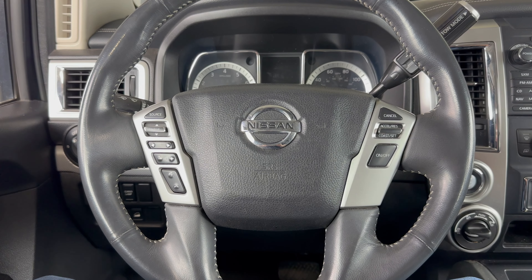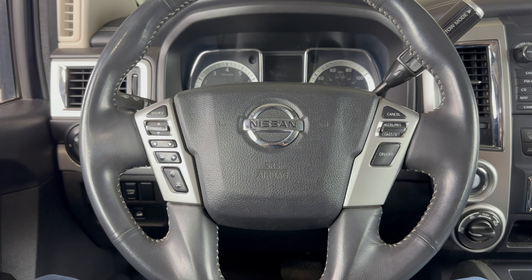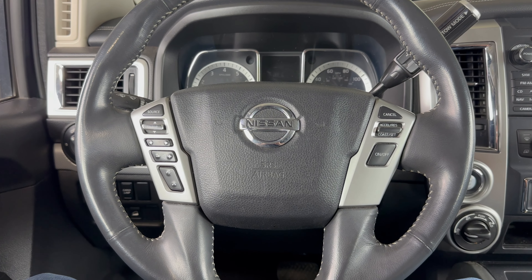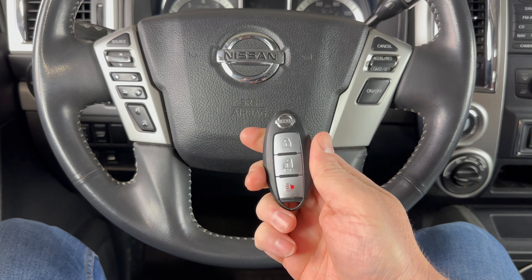What's up everyone? Welcome to the video. Today we're going to take a look at how to get a 2017 Nissan Titan started if the remote key fob dies.